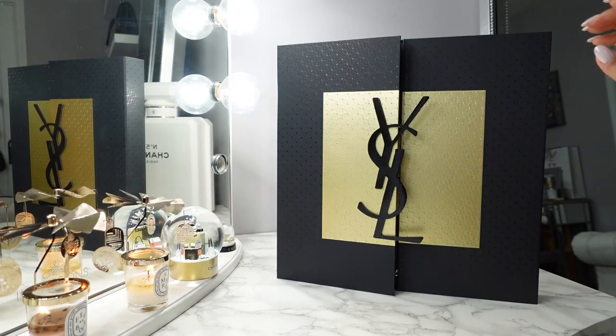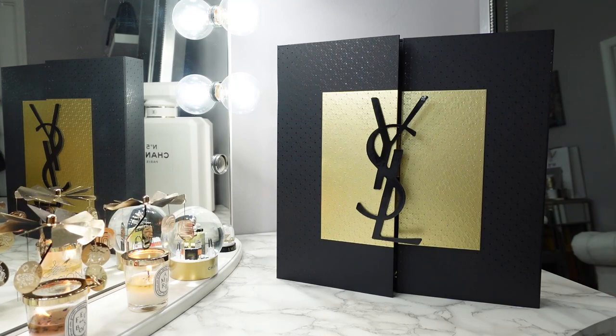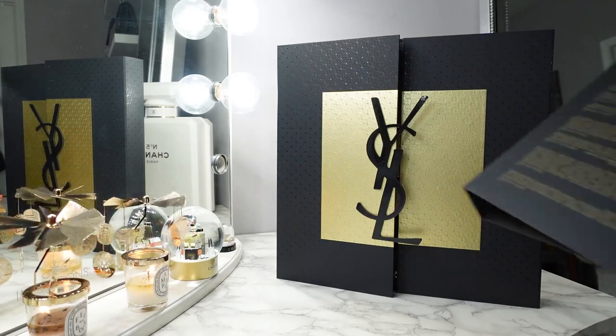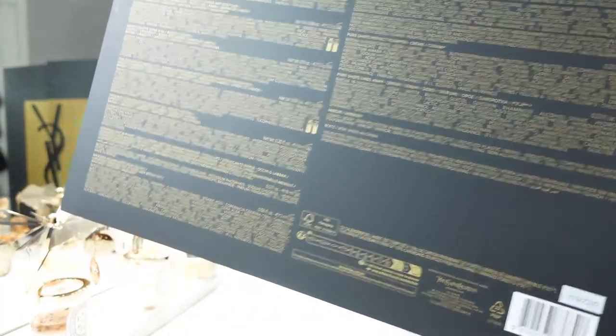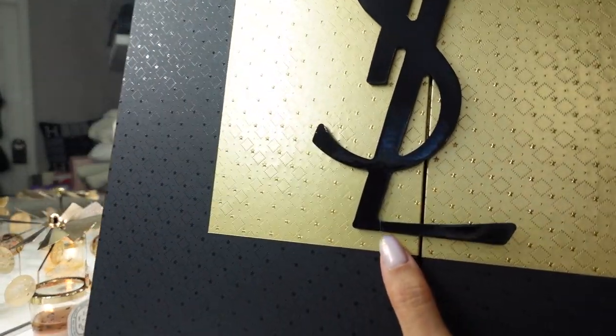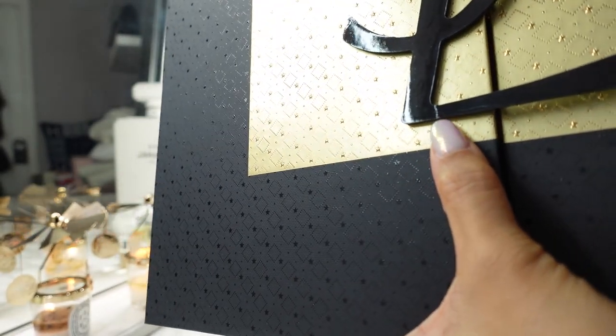Now let's get into this YSL Advent Calendar. The outer packaging is very similar to how they've always done it — it comes in a sleeve that protects the outside. On the back, it tells you everything that's inside. This one arrived pretty intact, though if you look up close, this one had a little bit of a ding.